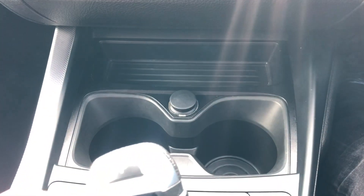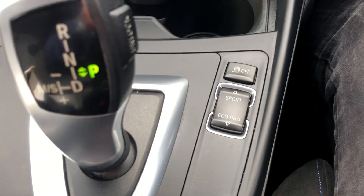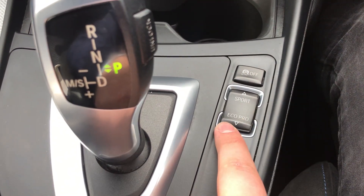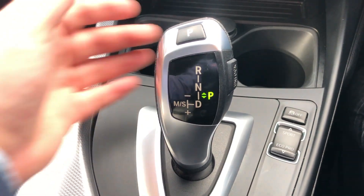Moving down, you've got a storage tray here, power input, cup holders. On this bit here you've got different drive modes — eco mode, sport mode, comfort mode, that sort of stuff. Traction control there as well.